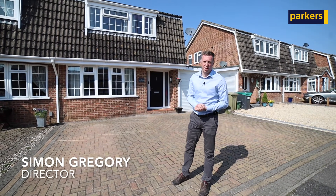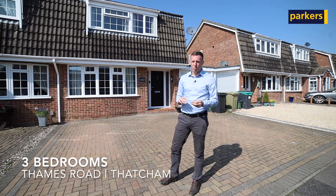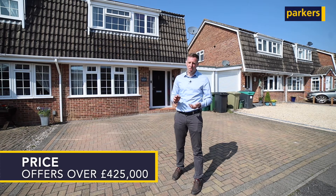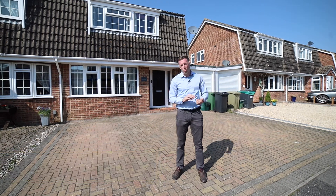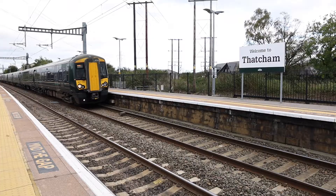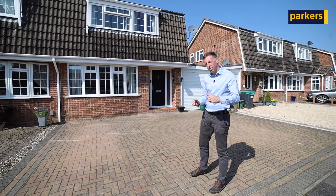Hi, it's Simon from Parker's Estate Agents in Newbury. Delighted to present this stunning three-bedroom semi-detached property that we've got on the market. Price offers over £425,000. It's beautifully presented inside. You're only a short walk over to Henwick Sports Ground and about a 15-minute walk into Thatcham Town Centre and the train station as well. So it's a great quiet location, but let me show you inside.